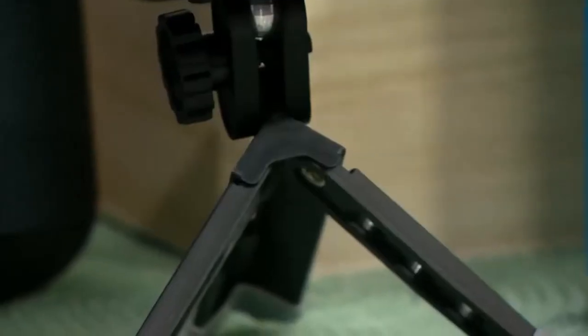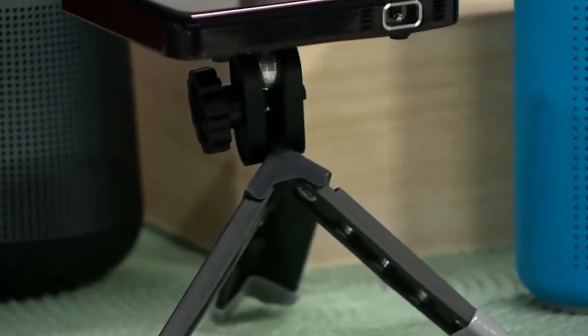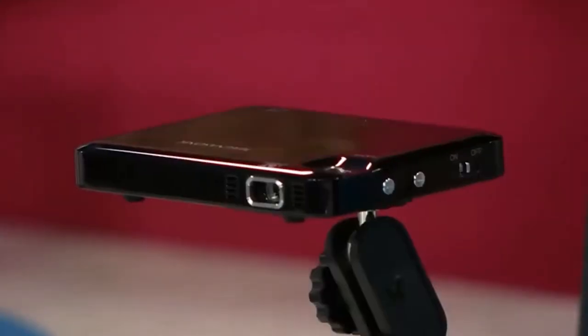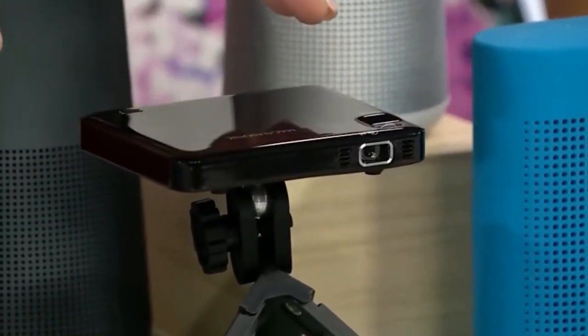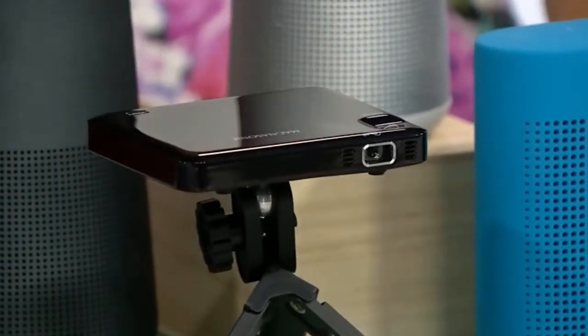This high-performance Pico projector allows you to connect your laptop, streaming media, HDMI video player, smartphone, tablet, and more. Enjoy a vibrant picture thanks to the 50-lumen Texas Instruments LED light engine. Digital light processing technology allows you to experience razor-sharp and lifelike images with the same technology that Hollywood relies on.